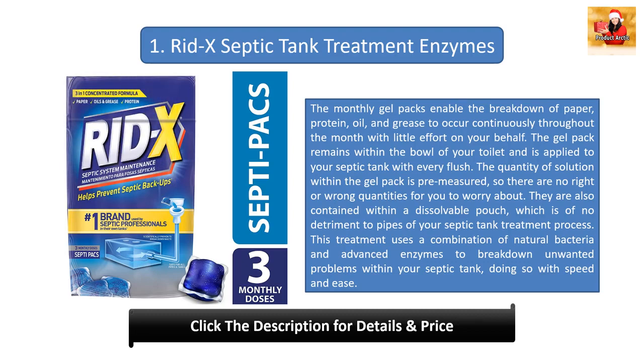Number one: Red X septic tank treatment enzymes. The monthly gel packs enable the breakdown of paper, protein, oil, and grease to occur continuously throughout the month with little effort on your behalf. The gel pack remains within the bowl of your toilet and is applied to your septic tank with every flush. The quantity of solution within the gel pack is pre-measured, so there are no right or wrong quantities to worry about.